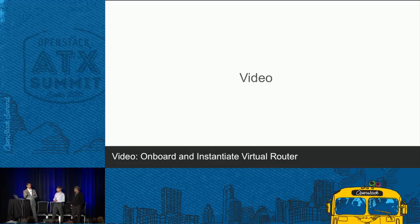Now Mehul will talk about what's next for this NFV journey.